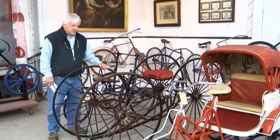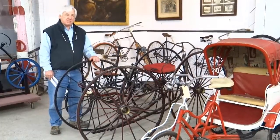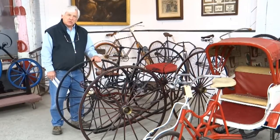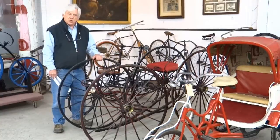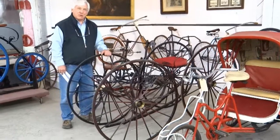This is a 1850s Ward's Quadricycle. I know David got this in Pennsylvania. I remember about 30 years ago him talking about it. I think maybe it's the most valuable machine in the whole sale, but it's a real unusual one — not many of them around. This is a special machine, one of Dave's favorites.